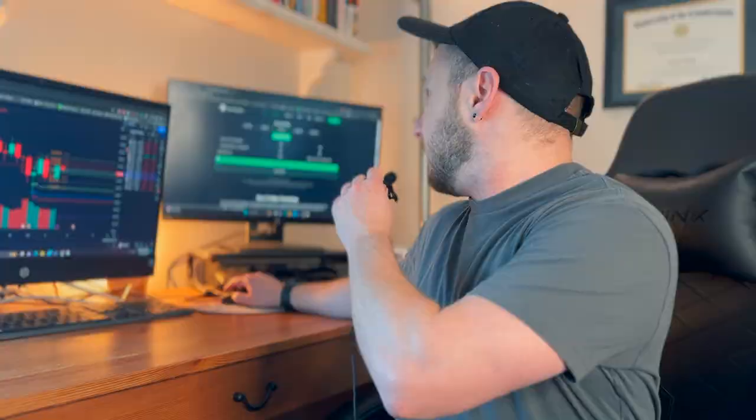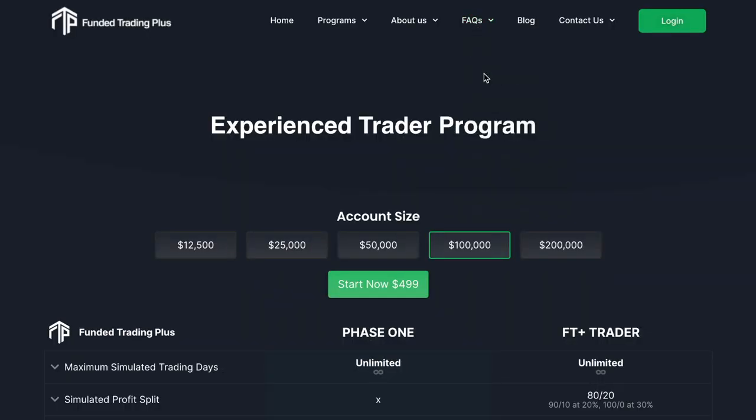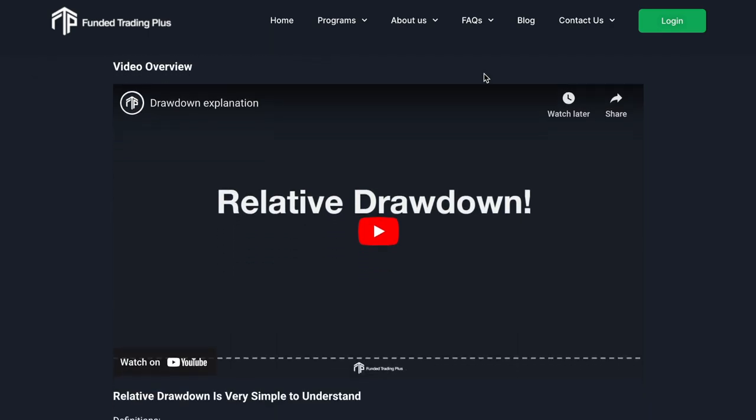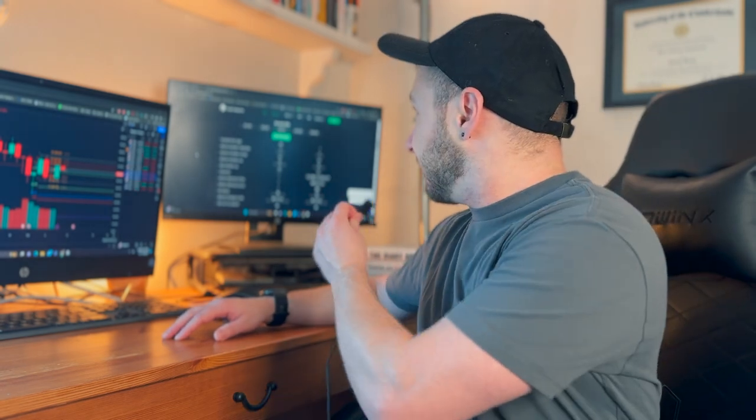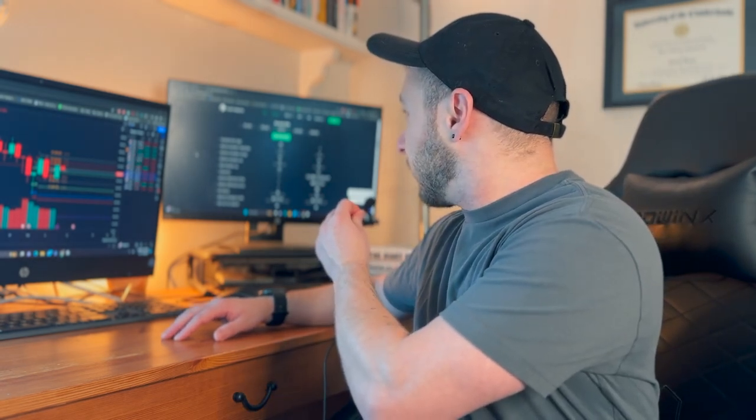Something not immediately visible on the main page — in the FAQ there is information about relative drawdown. The maximum simulated loss of 6% moves with increases in the account balance. Because of this relative drawdown, I'll approach risk management differently than with an FTMO account. Specifically, I don't plan to compound on wins — I'll stick to a fixed risk amount. We'll cover that in more detail in the risk management section.